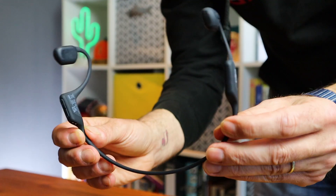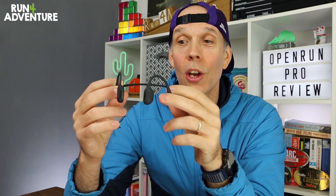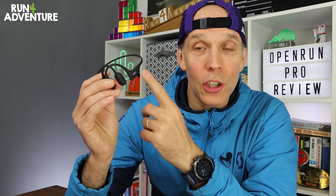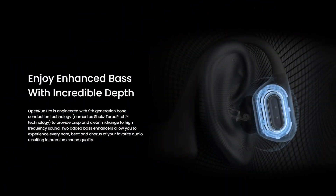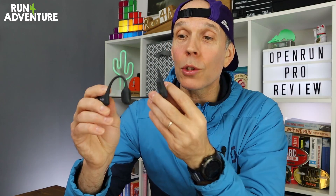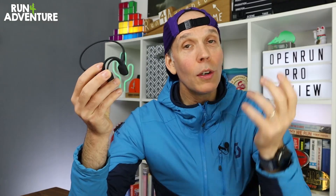The Open Run Pro headphones have a wraparound titanium construction, making them incredibly lightweight but also super durable. They give you a nice secure fit no matter what exercise or workout you're doing — no more need to worry about headphones falling off. There have also been some big updates to sound quality. In the latest version, Shokz have used their ninth generation Turbo Pitch bone conduction technology, providing a nice clear and crisp mid-range to high-frequency sound.